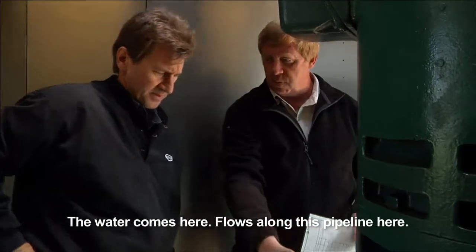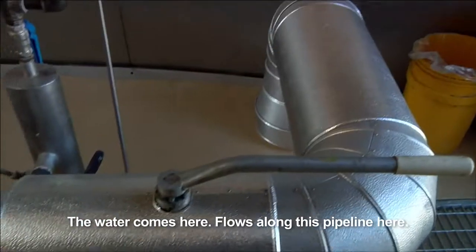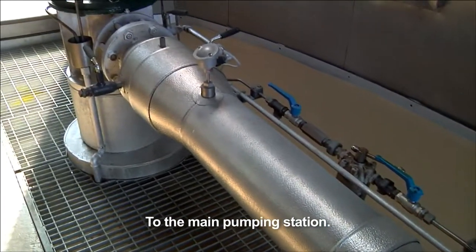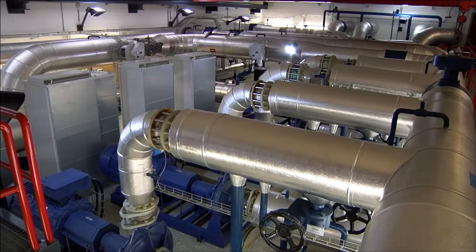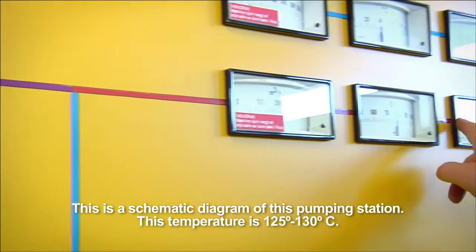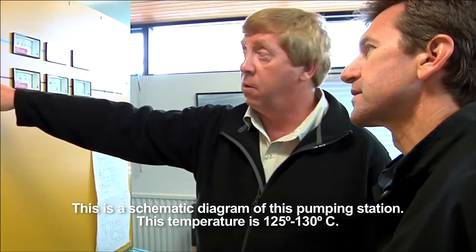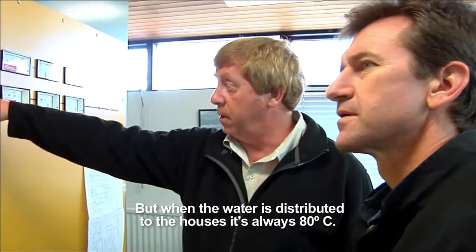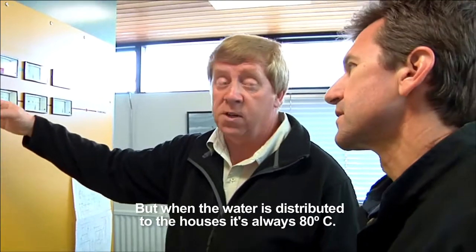When the water comes here, it flows along this pipeline and into the main pumping station. This is a schematic diagram of the pumping station. The temperature is 125 to 130 degrees, but when the water is distributed to the houses, it's always 80 degrees.